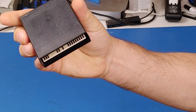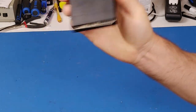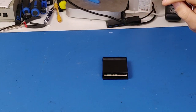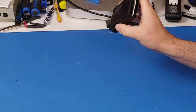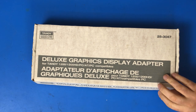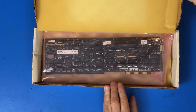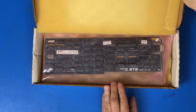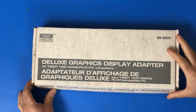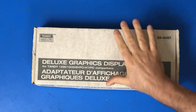I also got a miscellaneous Commodore cartridge with no label. Unfortunately my Commodore computer is currently not working, so I'll have to wait until a future date to find out what's on it. And here we have a Deluxe Graphics Display Adapter for the Tandy 1200, 1200 HD PC or PC Compatible — it's a big old graphics card. Unfortunately I don't have any of those computers, and they're not ones I know a lot about, so this may get passed on to somebody who can use it.